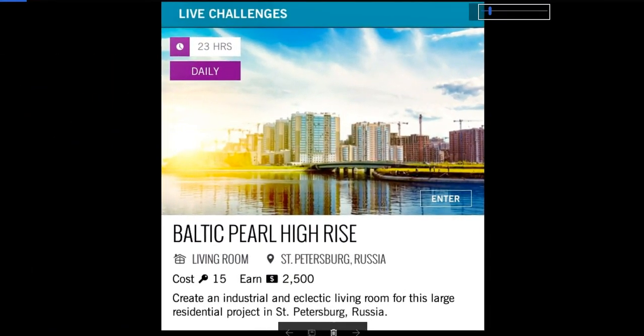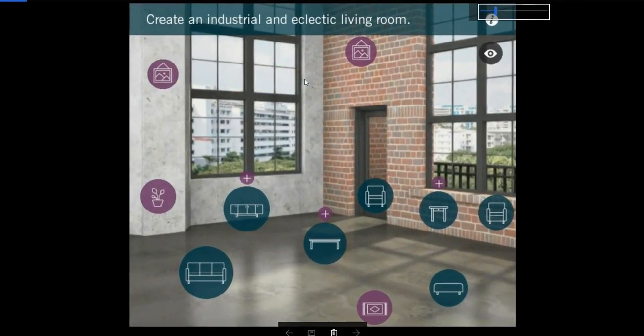Today's daily challenge was yet another living room — an industrial and eclectic living room for this large residential project in St. Petersburg, Russia. It's a great looking industrial. We have done something similar to this before. One thing I didn't like about this challenge is the pictures seemed to be very, very high — like this one right here just seemed to be out of place to me. But other than that, it was just a typical industrial, so let's see what everybody came up with.